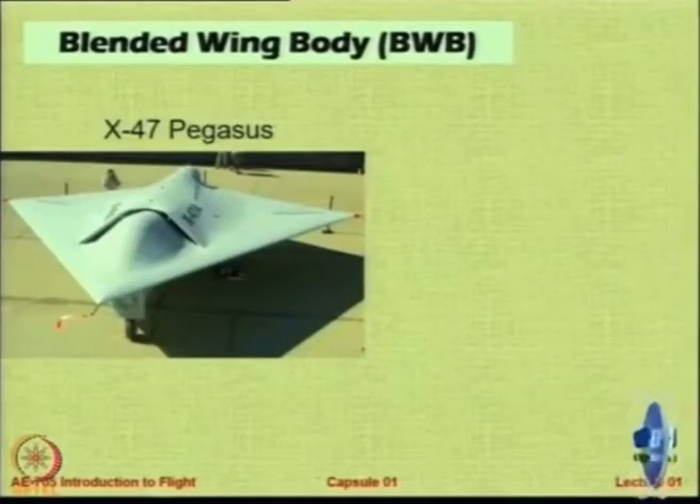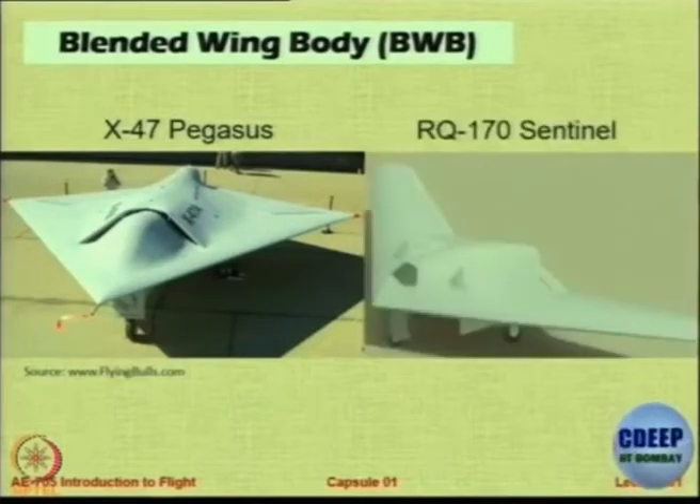This is UAV Pegasus X-47, this is also a UAV.